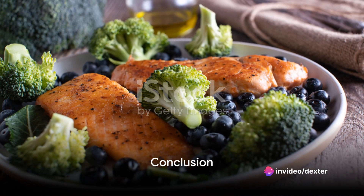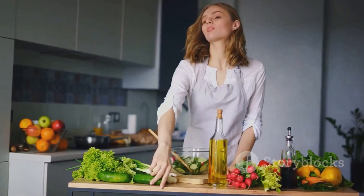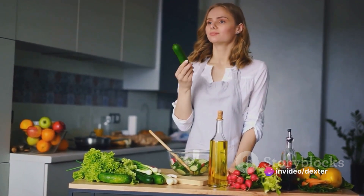So, there you have it — the top 12 anti-aging foods for a youthful glow. Remember, it's not just about what you put on your skin, but what you put in your body. Start incorporating these foods into your diet, and your skin will thank you.